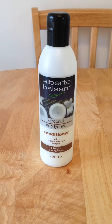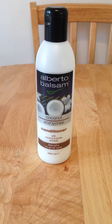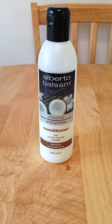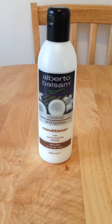Quite often, you can pick it up on three for two as well. This one is coconut and lychee, and it's really good for detangling your hair. So if you've got really thick, curly hair like mine, it's good for softening it and just getting all of the knots out and making it easier to deal with.